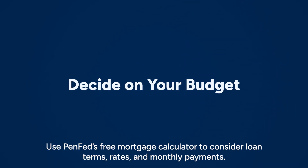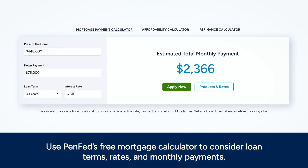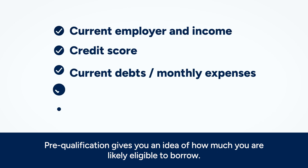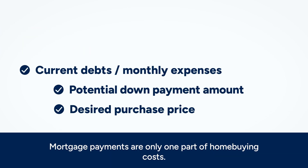Pre-qualification is also helpful — it establishes your relationship with a lender, and they will provide an estimate of how much you are likely eligible to borrow.